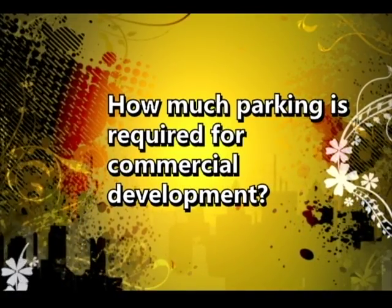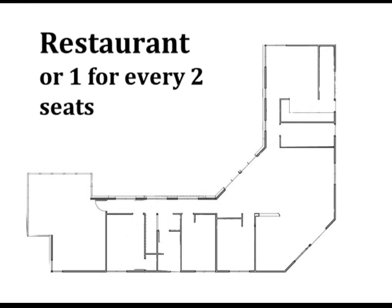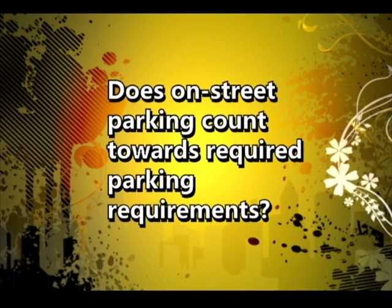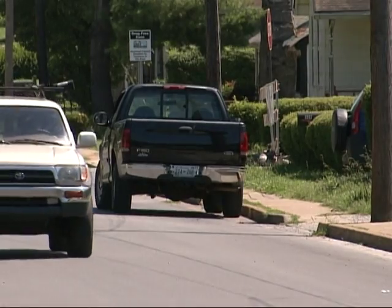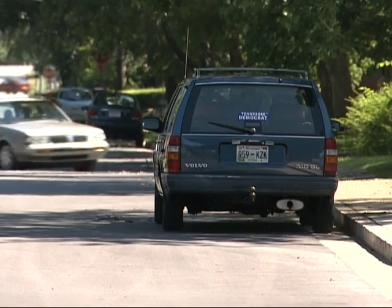Parking requirements depend on the use. A restaurant requires one parking space for every 100 square feet of floor area, or one for every two seats, whichever is greater. General retail may require one space for every 300 square feet, the same as an office. On-street parking does not count toward required parking — parking must be met on site and off street. Any on-street parking is a bonus since anyone can use it.